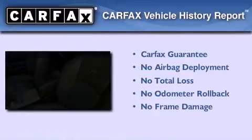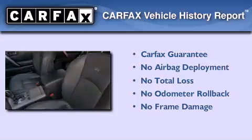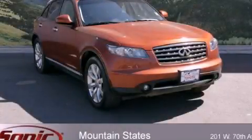Not to mention that this Infiniti qualifies for the Carfax buy-back guarantee. Call or visit us right now and arrange your test drive today.